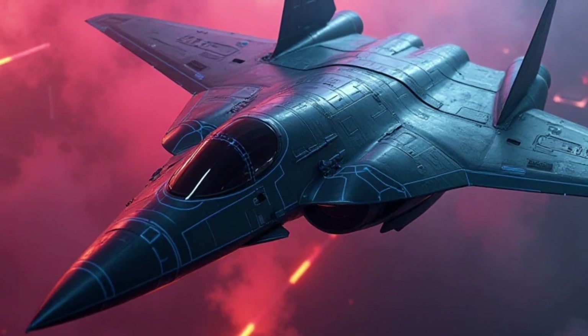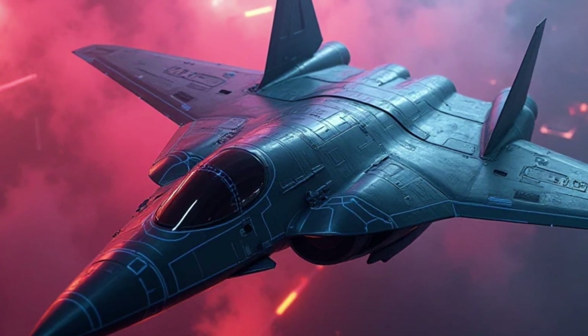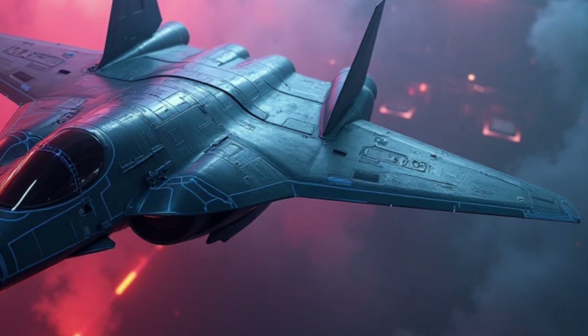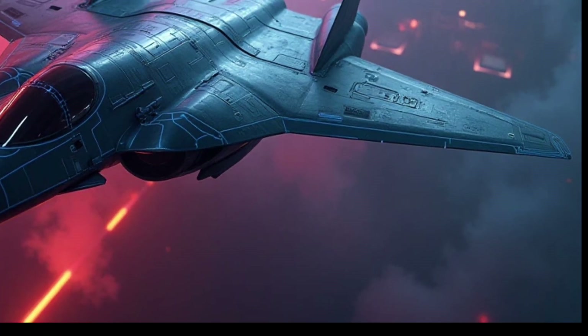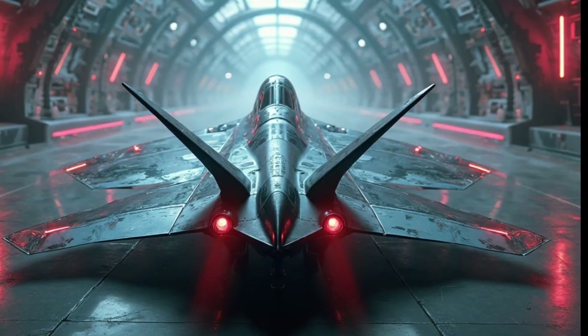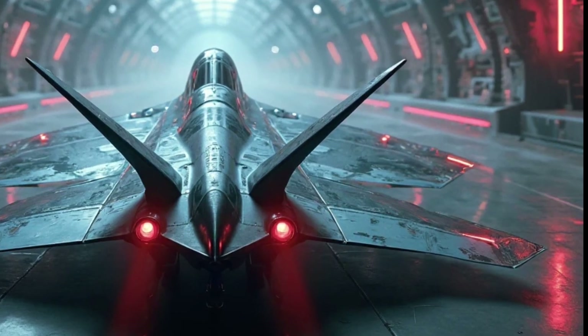From a maintenance perspective, the B-21 Raider is designed to be much easier and more affordable to keep in service compared to earlier stealth bombers. The aircraft's materials and coatings are more durable, requiring less frequent repairs and touch-ups. The B-21 also incorporates health monitoring systems that can detect problems early, reducing downtime and ensuring that the bomber is always ready for its next mission.